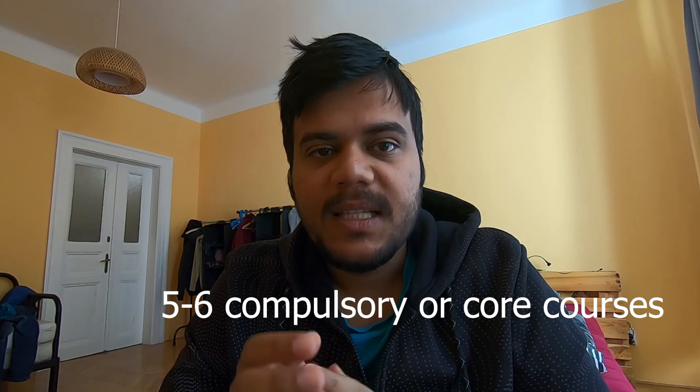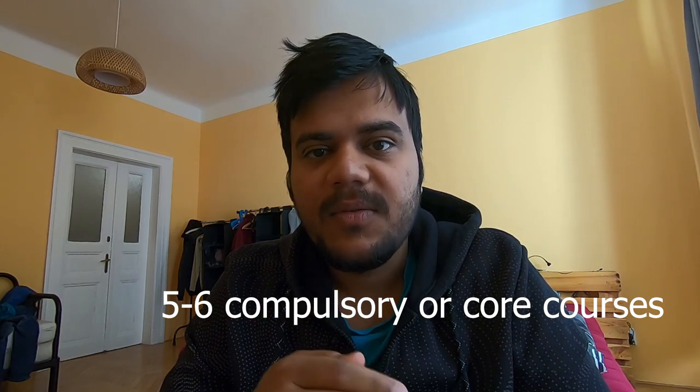In our computer science program at TU Delft between 2015 and 2017, we had 30 ECTS of compulsory courses, and each course had five ECTS.